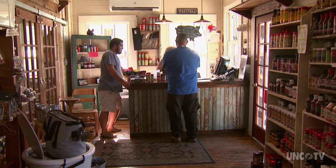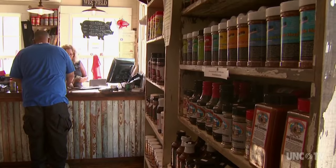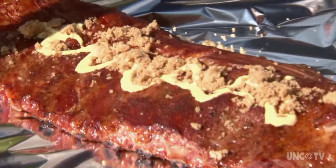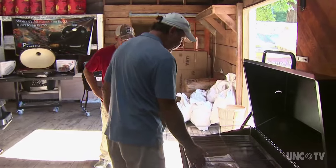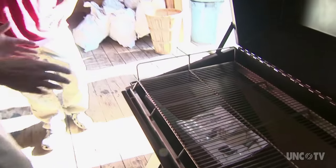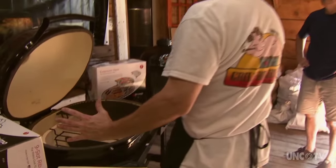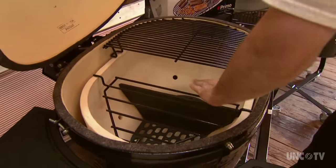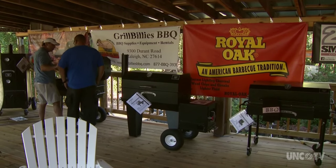We are a store that's set up for barbecue, true barbecue people. We have seasonings, sauces, injectables — all of them being used in competitions. We sell a variety of smokers: regular smokers, grills, and ceramic units. We do backyard all the way up to custom trailers, with trailers up to $25,000 to $30,000.